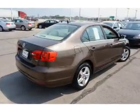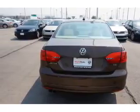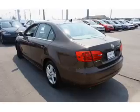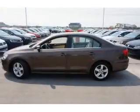Inside you'll find heated seats, Bluetooth connectivity, an adjustable tilt steering wheel, cruise control, a trip computer, air conditioning, power door locks, power windows, power steering, and an AM-FM stereo with a CD player.